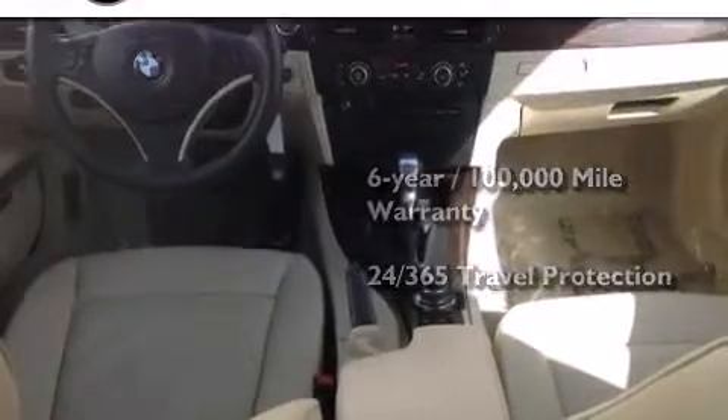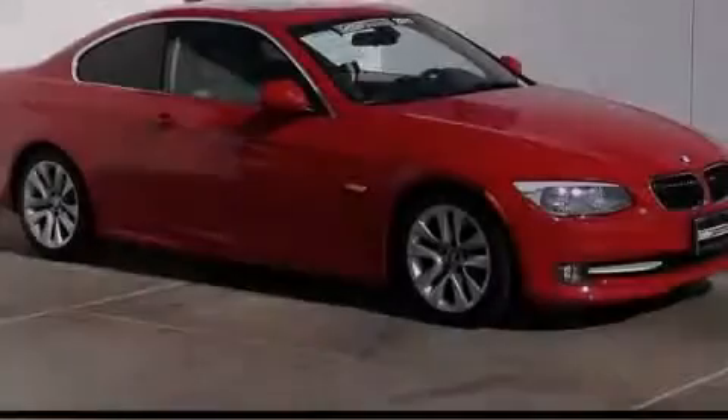Even if you're not the one driving, please call today to reserve this vehicle for a test drive.